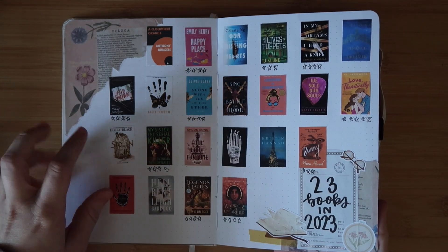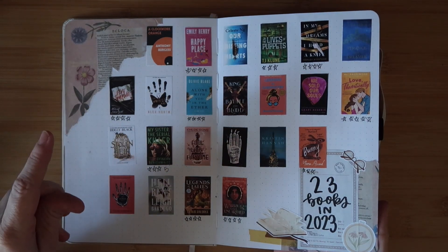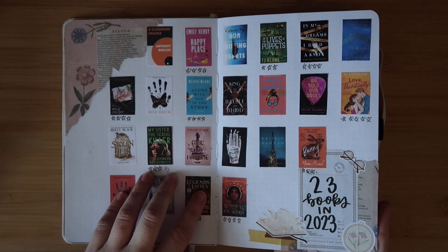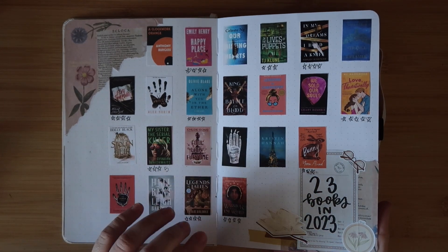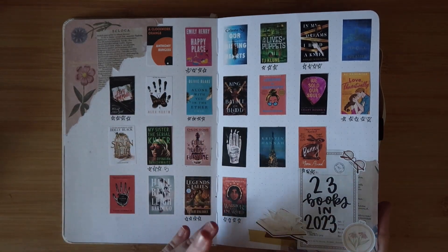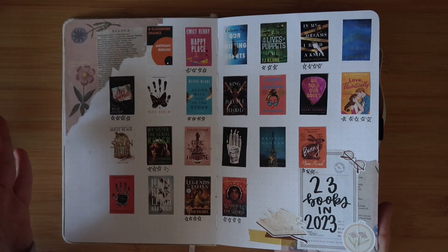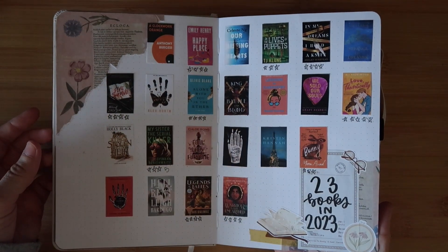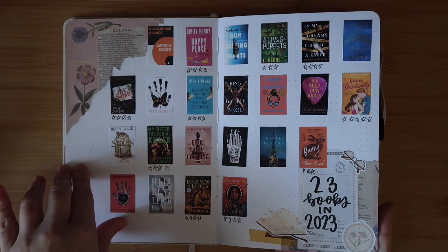I read 10 of them, so that's a letdown. I'm debating whether or not I want to do a 24 Books in 2024. Choosing all these at the beginning of the year - there were books I wanted to previously read but I just ended up never getting to half of them. I also started this one and never finished it. I don't know if I'm going to keep this spread next year.